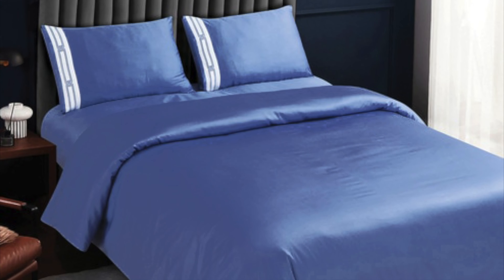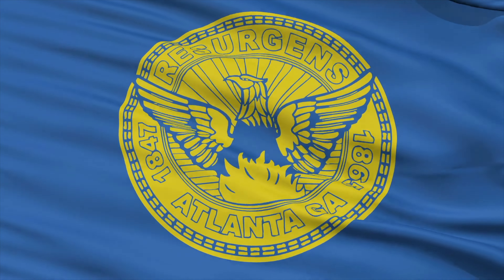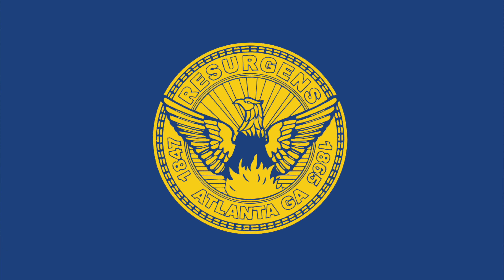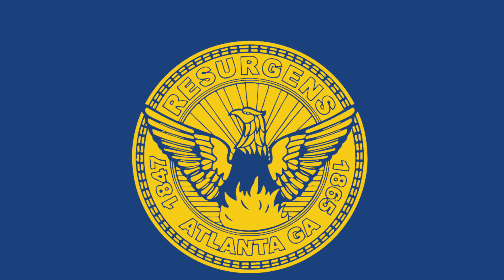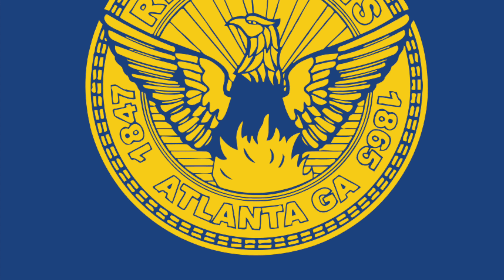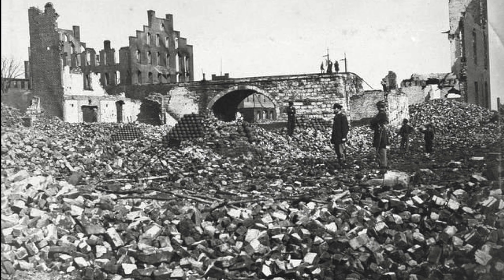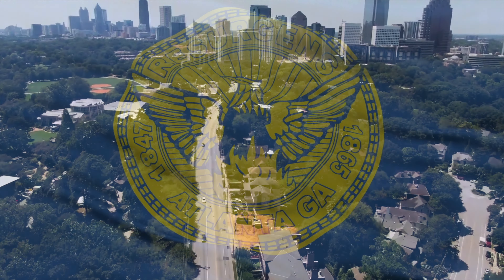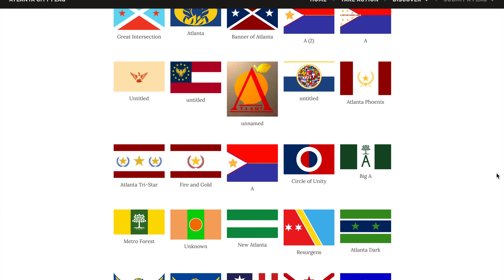Atlanta's flag is what is known as a seal on a bed sheet — a city seal over a blue background. Right away we notice the mythological phoenix bird rising up from the flames, wings spread out, with eight rays ringing around its head. This represents the city rising from the ashes after the Civil War. We also see the Latin words for resurgence above the bird. There are also two dates surrounding the city name: 1847 is the year the city's first charter was granted, and 1865 is the year the city began to rebuild after utter destruction during the Civil War. Atlanta's flag — a seal on a bed sheet, but at least it has some history attached. There are some rumblings online of people wanting the city to change its flag, but so far the city is having none of it.